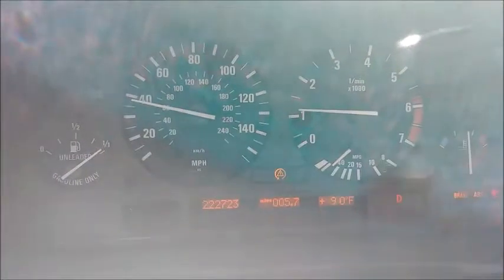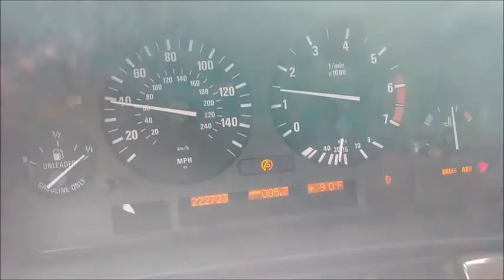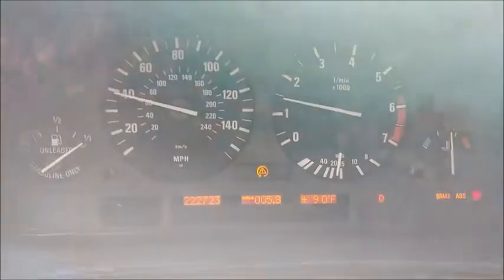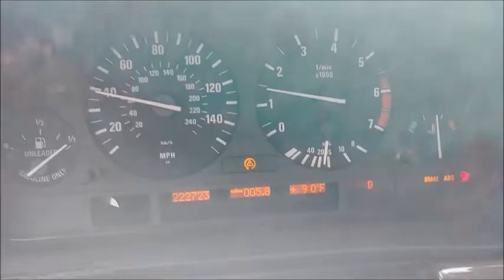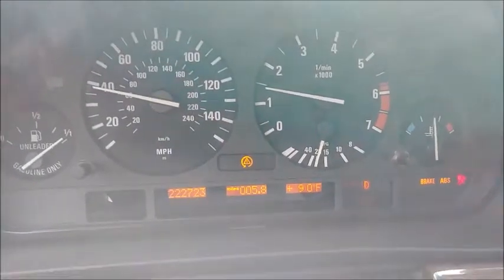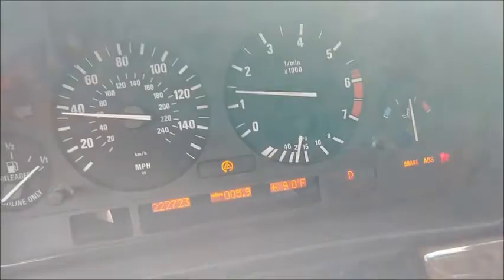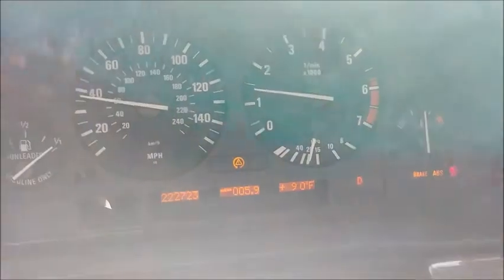Alrighty, so we're going to be back with the E38 today, and as you can see, we have some problems. I'll try not to make you guys too car sick here, but we have a shitload of warning lights on. The trifecta, as some people call it. We have the dynamic stability control light, the brake light, and the anti-lock brake light.